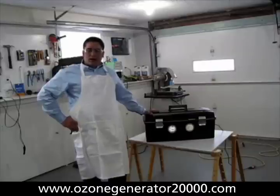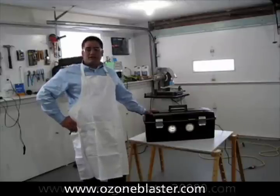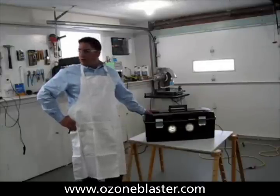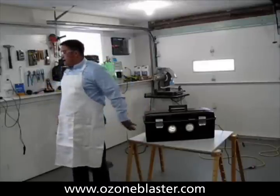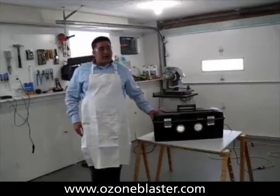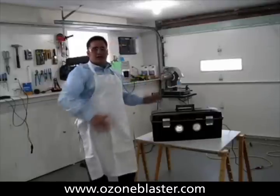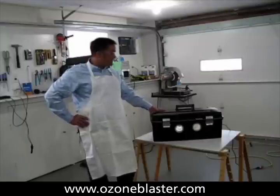One of the other main problems with ozone cannons, besides their fragility, is the fact that ozone is heavier than air. The problem with most ozone companies is that they utilize tiny little computer fans. These fans are not capable of dispersing the ozone far enough away from the machine in order to be effective.